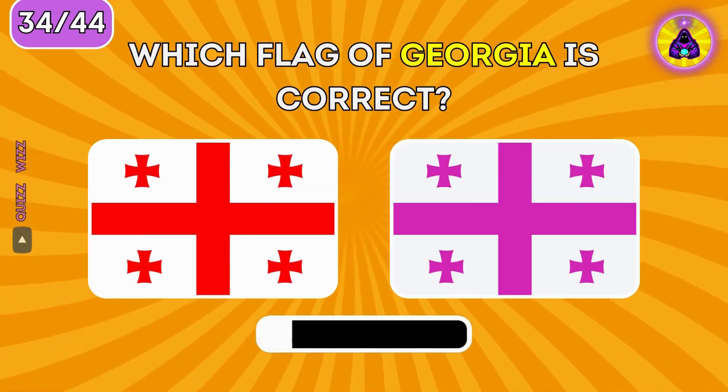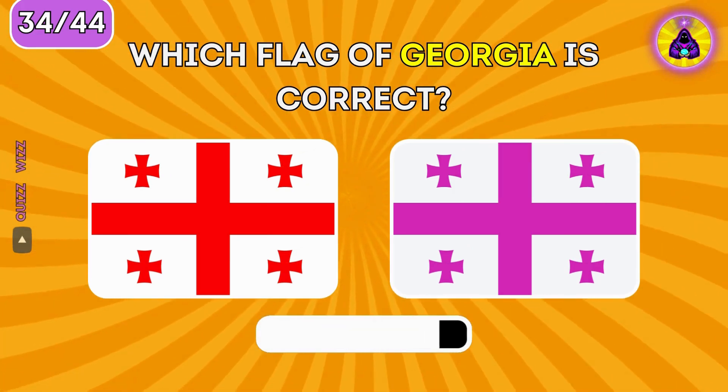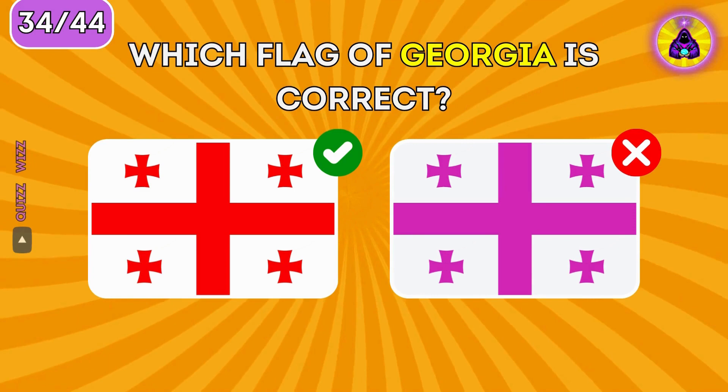Which flag of Georgia is correct? The real flag of Georgia is on the left.